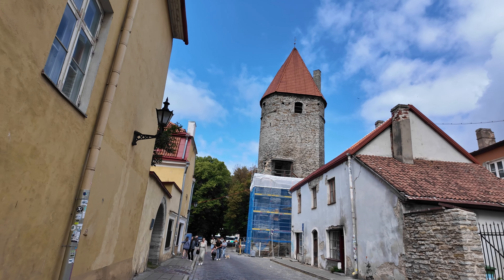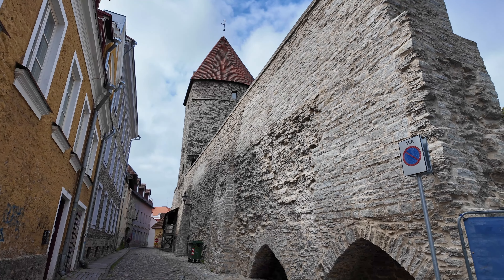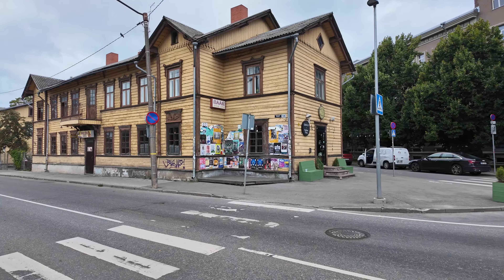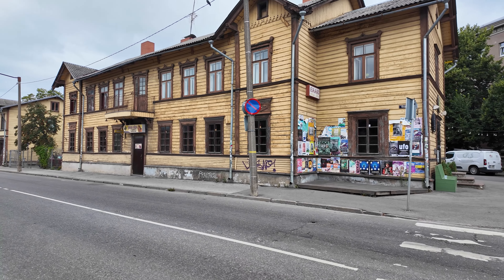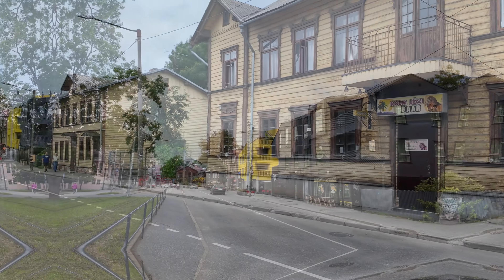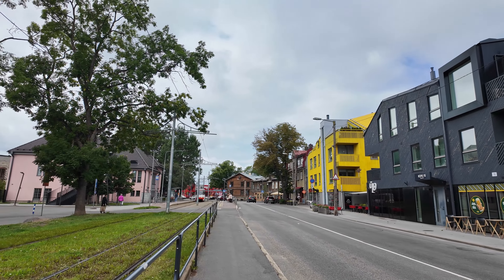It's a huge church — 232 stairs to the top. The center and Old Town of Tallinn are small, making it incredibly easy to explore by walking. We always aim to immerse ourselves in local life, exploring where they shop, eat, and live their everyday life.